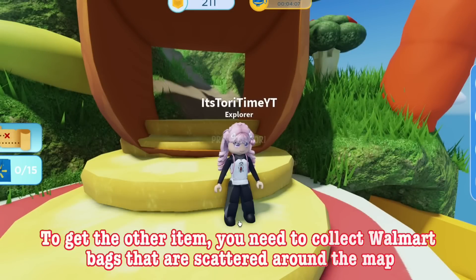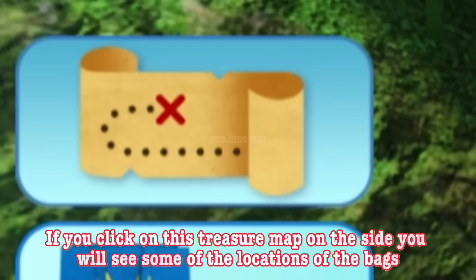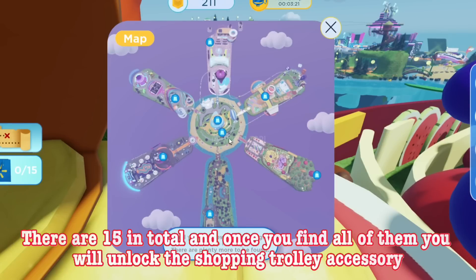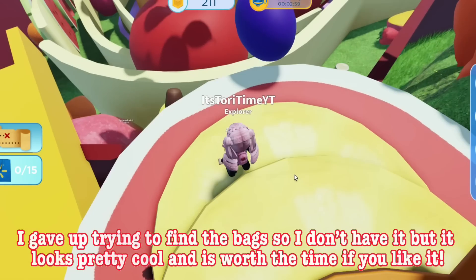To get the other item, you need to collect Walmart bags that are scattered around the map. If you click on this treasure map on the side, you will see some of the locations of the bags. There are 15 in total and once you find all of them, you will unlock the shopping trolley accessory. I gave up trying to find the bags so I don't have it, but it looks pretty cool and is worth the time if you like it.